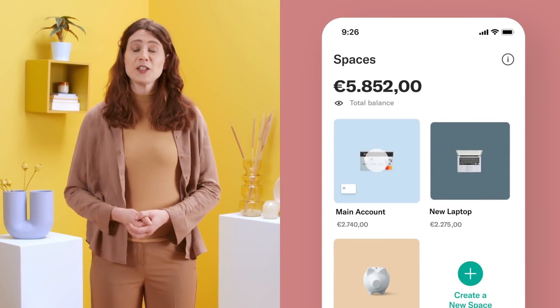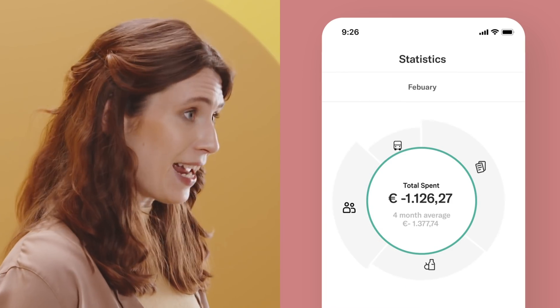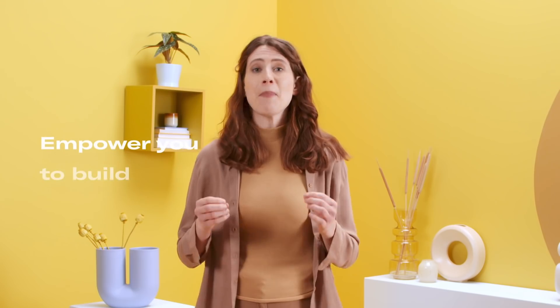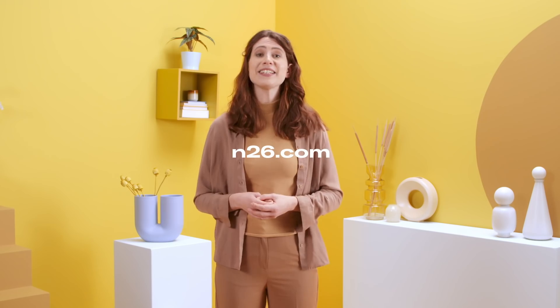Looking for help budgeting your monthly income? Discover N26's various tools that will help you save money. Use N26 Spaces to realise your short and long-term savings goals, or N26 Statistics, which automatically categorises your spending so you can see where your money is going every month. N26 is here to help you with your mobile banking, achieve your goals, and empower yourself for a strong financial future. Still have questions or want more budgeting tips? Subscribe to our YouTube channel or head to n26.com.